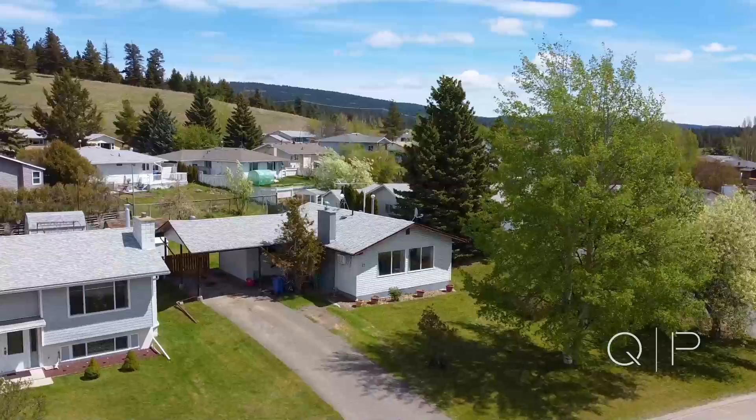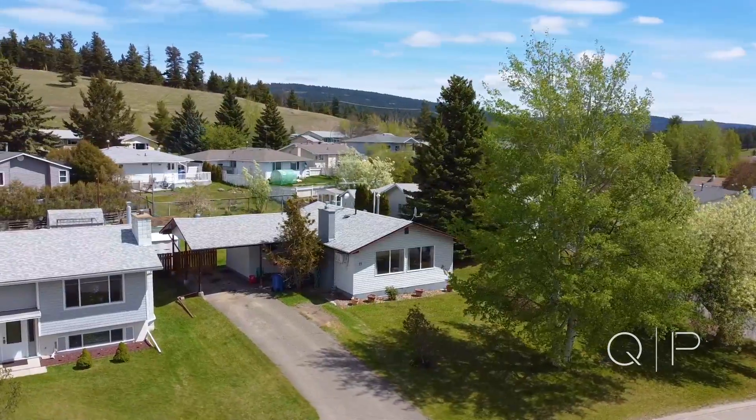Hi there everyone, it's Mike Lauda from the Quinn Patch Real Estate Team. We are located at the sunny, beautiful Logan Lake BC at 15 Galena Avenue.